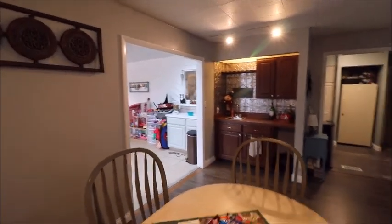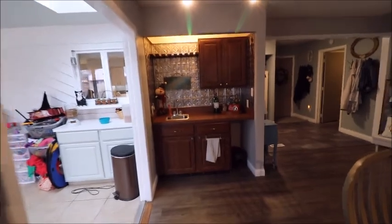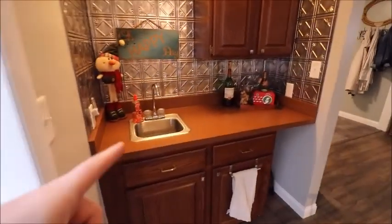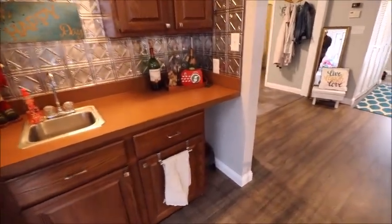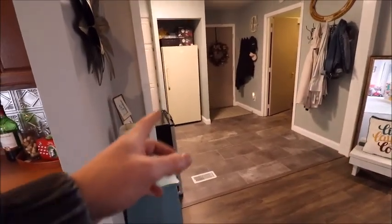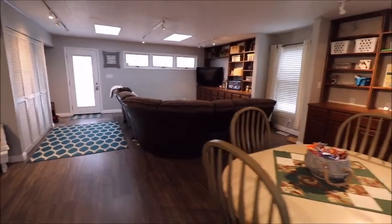One bonus thing I forgot to point out in the video — we do have a wet bar in the rec room. We have water in the sink, a spot for a trash can or a little mini fridge, but quite honestly the fridge is right around the corner anyway. So all kinds of great spaces here — thank you for watching, I look forward to talking to you.